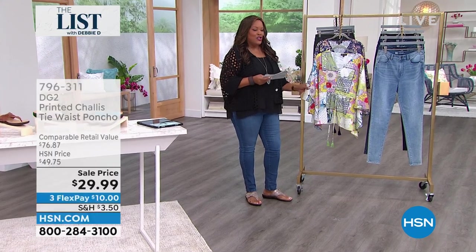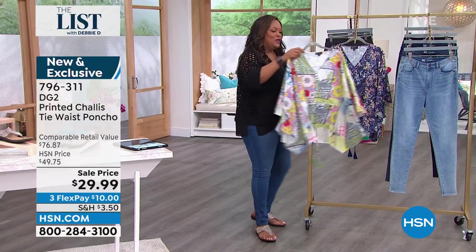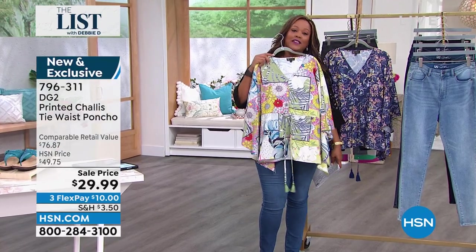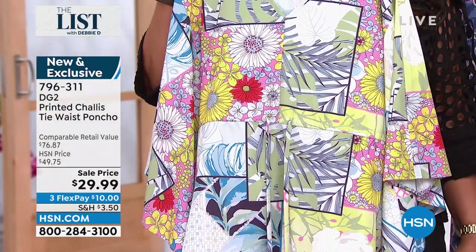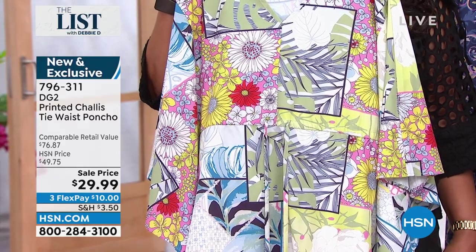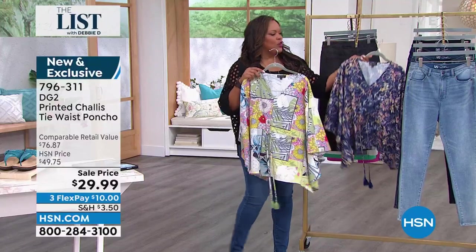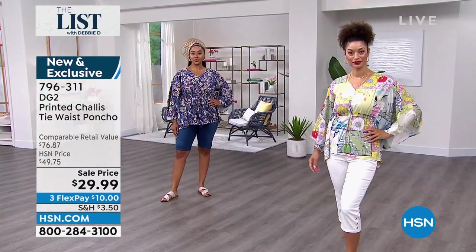I'm so glad you guys are loving the poncho. So I put this on on social media. We have two colors for you — so this one is called the Patchwork, extra small to 3X. I put it on in the 1X. Isn't it so pretty? I love all the colors — the florals, the botanicals, it just says spring has arrived as we head into summer with this white background. The other color is called Watercolor Baroque — it looks so rich, with that scroll work design. $29.99 — this is a $76 poncho.